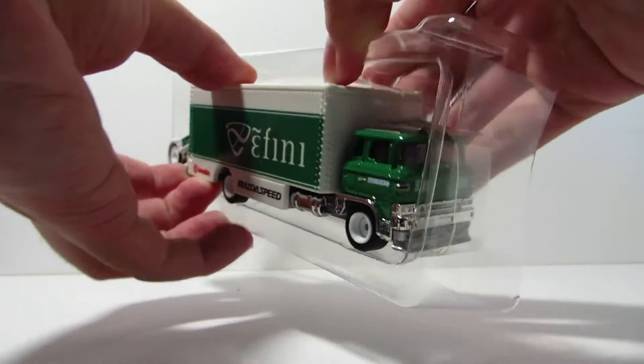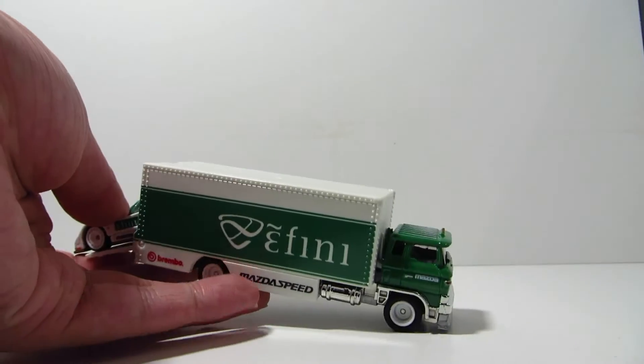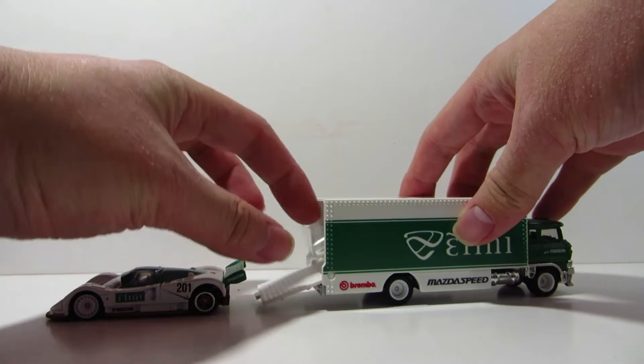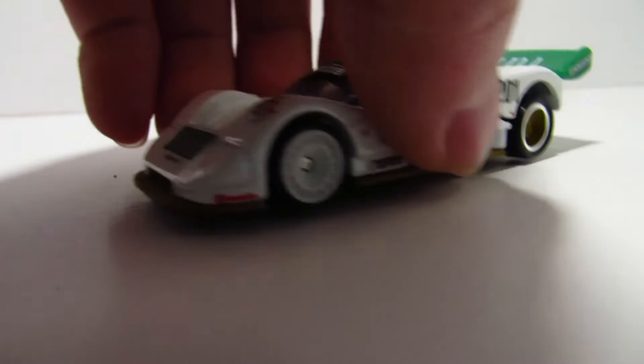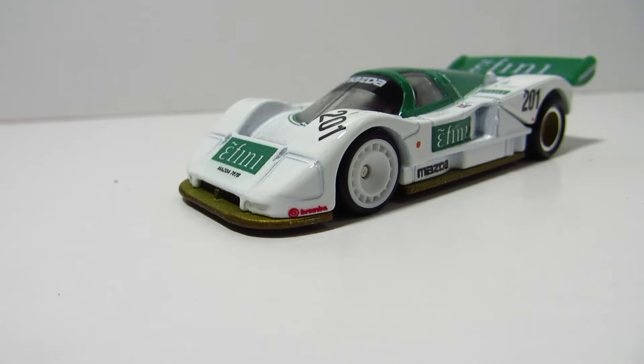I'm a really big fan of the Mazda 787B — I like the rotary engine. I believe this is the second release of the Mazda 787B from Hot Wheels, the first one being from the Circuit Legends.